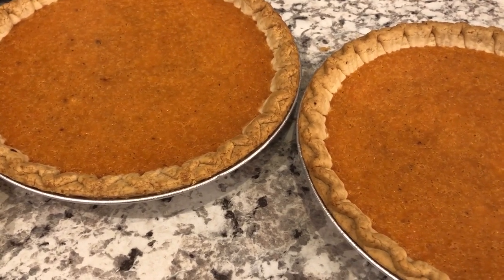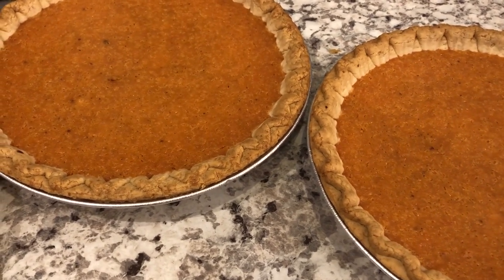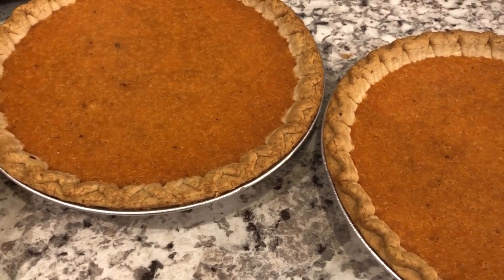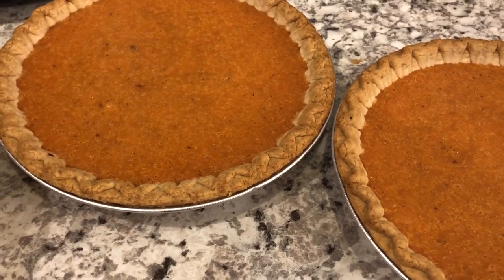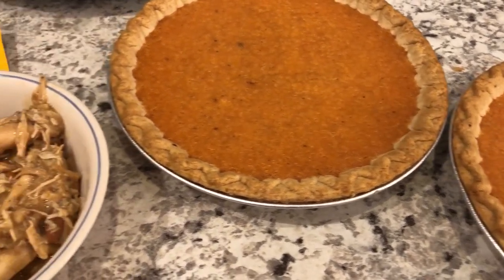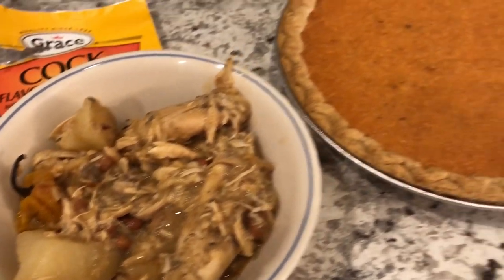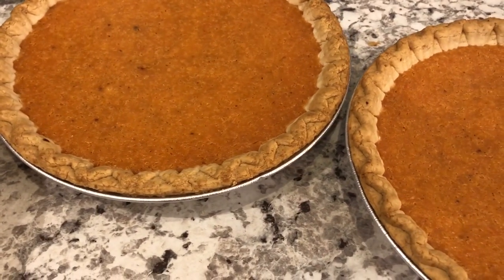I think I used the last of our fresh produce to make those pies, so we have no more fresh produce. You can see where my priorities lie — making desserts. So anyway, this is what we are having for dinner tonight: a nice thick chicken soup and then some sweet potato pie for dessert. See you guys next time.